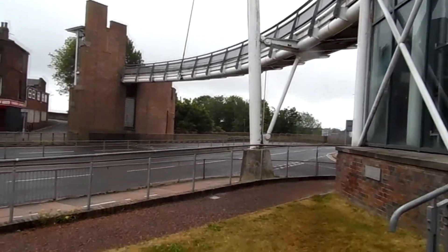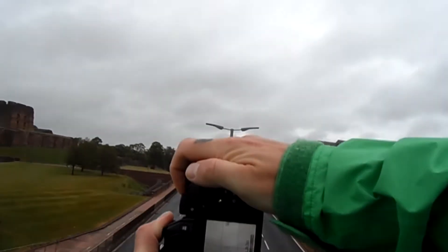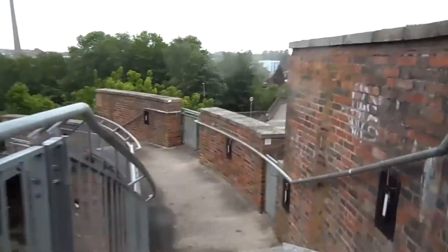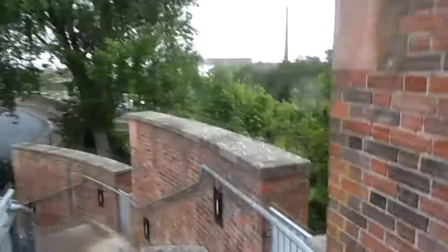Now this, ladies and gentlemen, is Carlisle's infamous Millennium Bridge. I see the theme behind it — actually a bone arrow, because the castle is just there, so I get that aspect of it. I'll try and get this in with no cars. That is a great vantage point for light trails. Leave a comment down below if you would like to see me go up there on Carlisle's Millennium Bridge and do some light trails — if it's quite popular, I'll give it a go.